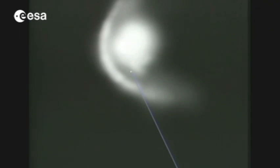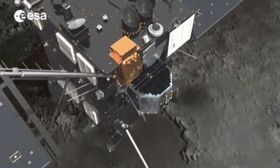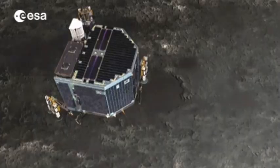Giotto got within 600 kilometres, producing a number of spectacular images, including close-ups of the comet's nucleus. Rosetta will go even closer to a comet, orbiting a comet for the first time and landing on its surface.